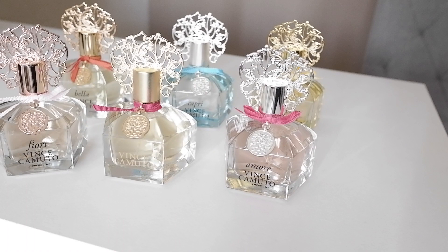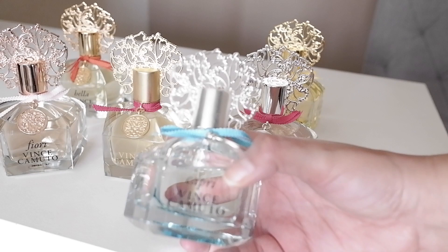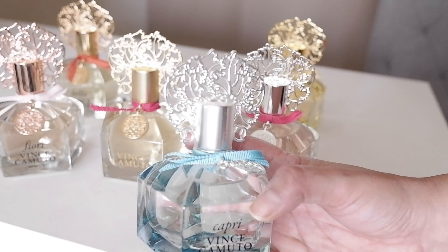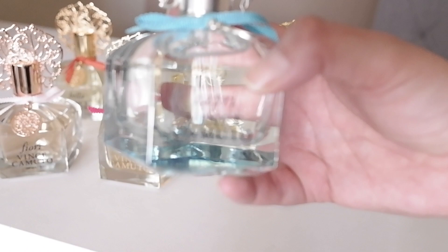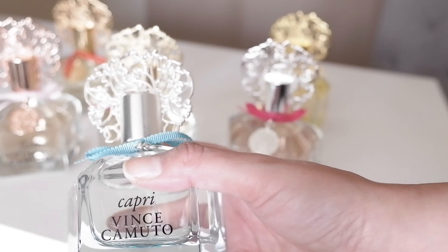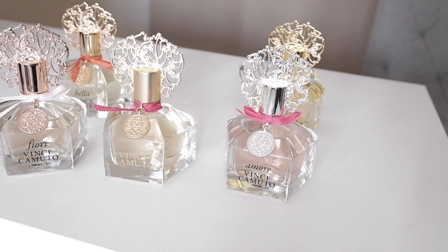The next one is Vince Camuto Capri. This is the blue bottle with the blue bow — it has a silver top. They all have the same bottle, just different colors. The notes on this one are citrus, peach blossom, violet flowers, musk, and vanilla. For this one, it's more like a breeze — to me it's kind of more like a little bit aquatic.